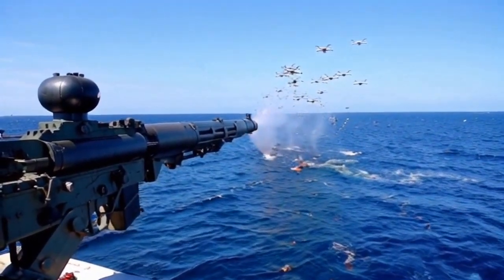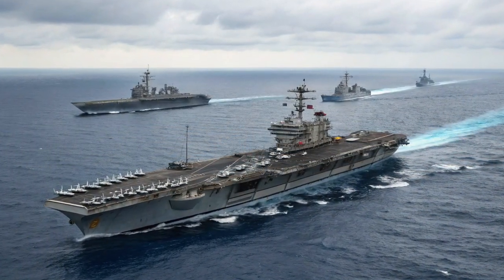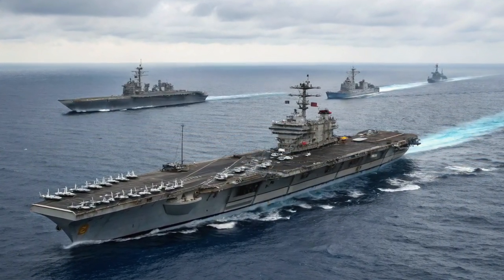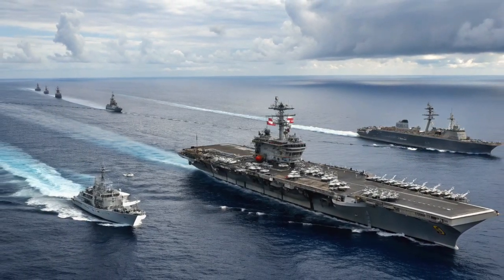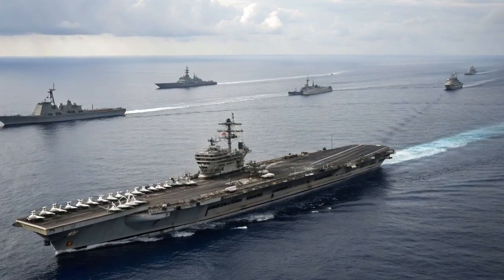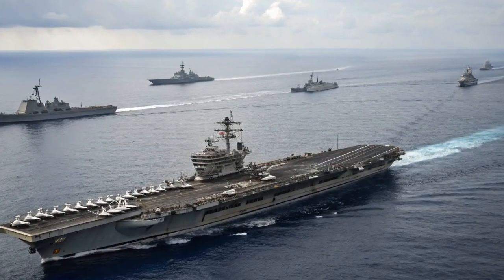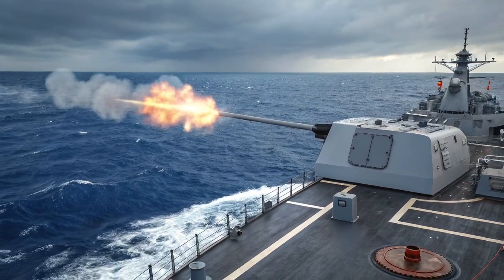Smaller-caliber gun systems on the deck can provide a final layer of defense for closer threats. The carrier isn't acting alone — it operates as part of a carrier strike group, with escort ships like destroyers and cruisers contributing their own advanced defensive systems. These vessels extend the protective envelope and engage drones before they reach the carrier.